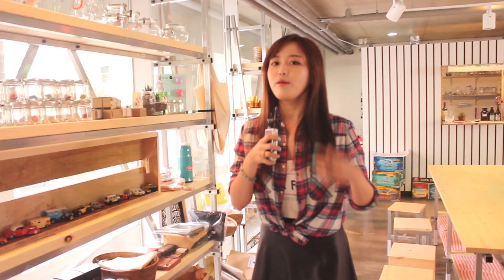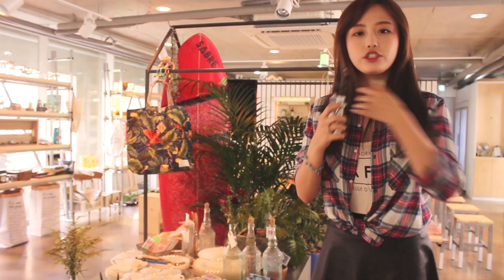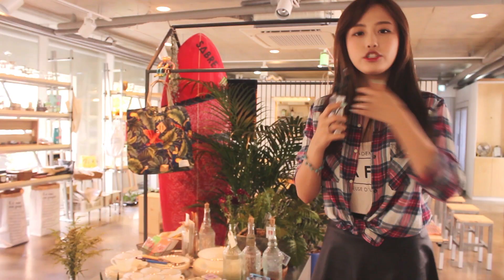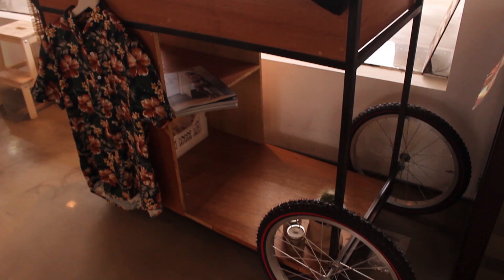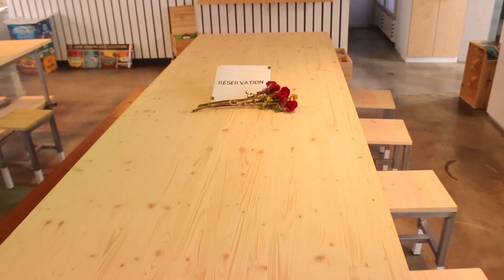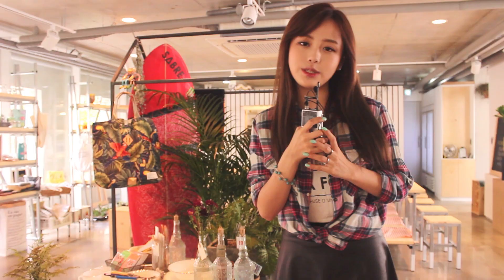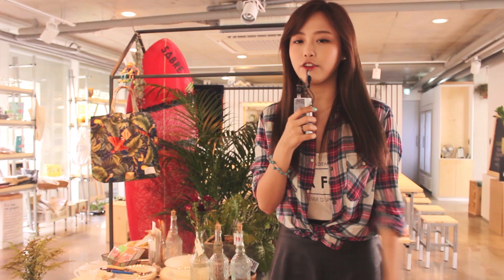When you first come into the cafe, you can definitely tell there's a gardening kind of theme, but the more you look around, you can tell that 'life as a journey' is the main concept. You see a lot of travel elements — little cars here and there, and even a globe. This cafe is actually run by a married couple, and you can definitely tell how much they love traveling and enjoying life and its natural elements. It's a really nice place to visit if you ever come to Hongdae.